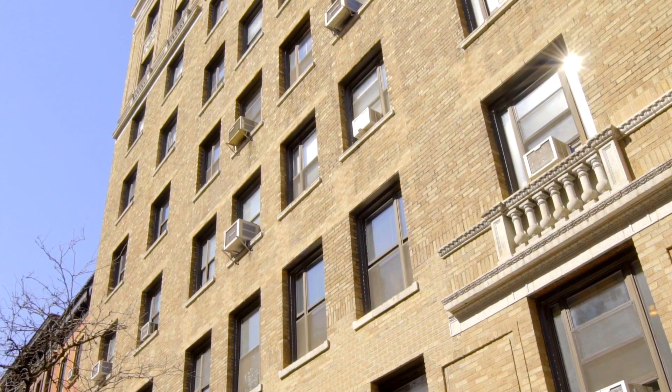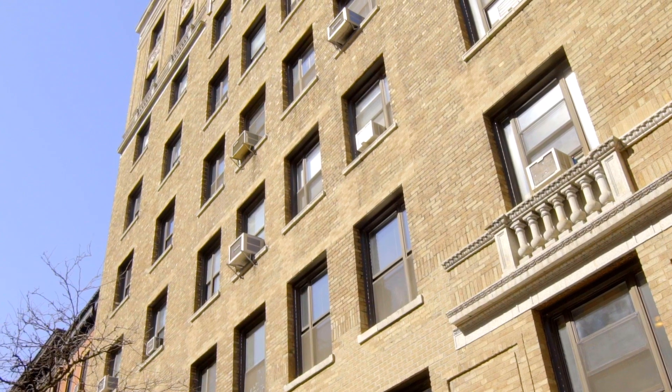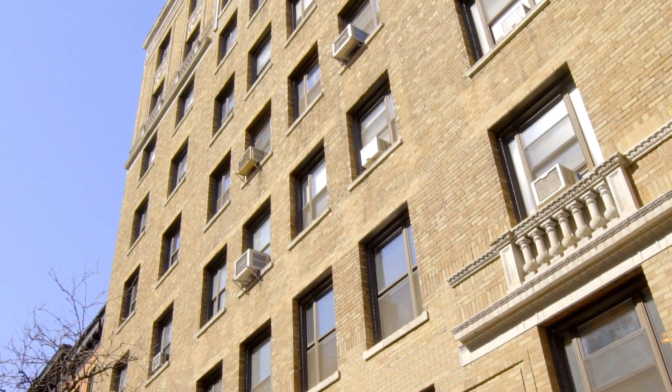41 West 82nd is a lovely pre-war cooperative with elevator, wait-listed storage, and resident superintendent.